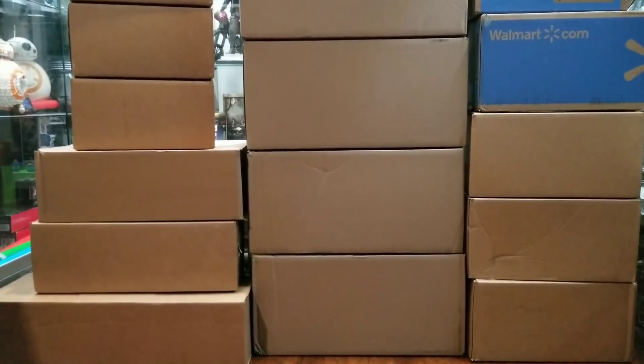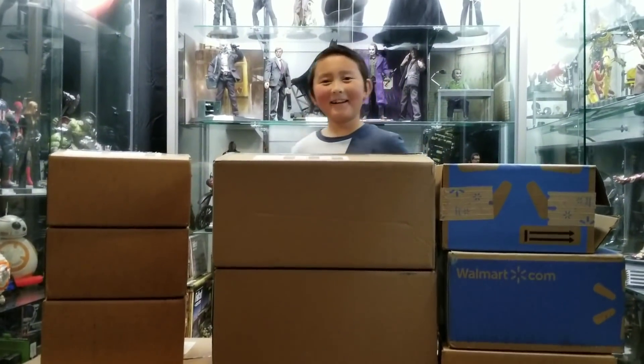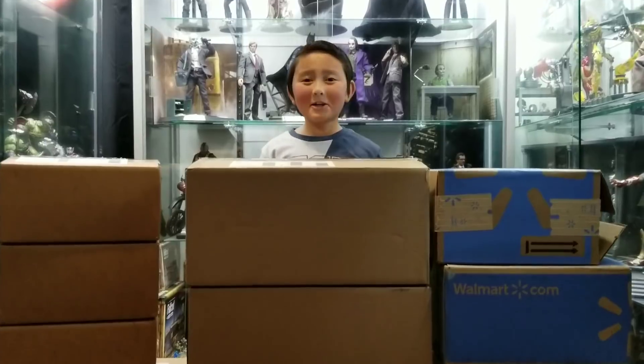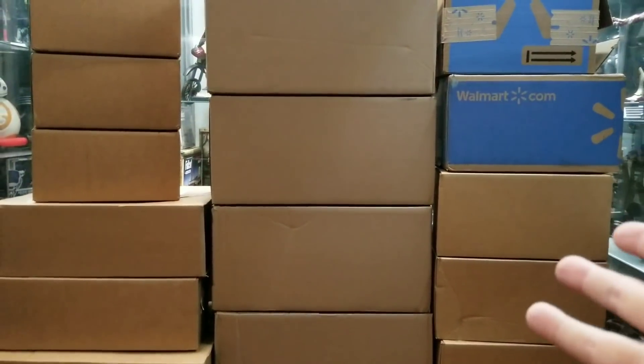What's going on YouTubers? HeartCollector and EthanMonster here. Hi! Little man, tell them what we're going to do today. We're going to open our Lego shipments! Whoa, look at all these Lego shipments! Oh my gosh,